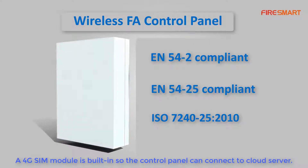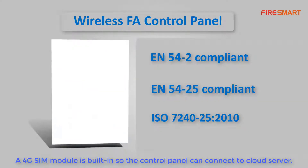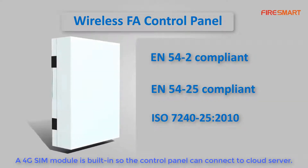A 4G SIM module is built in, so the control panel can connect to the cloud server.